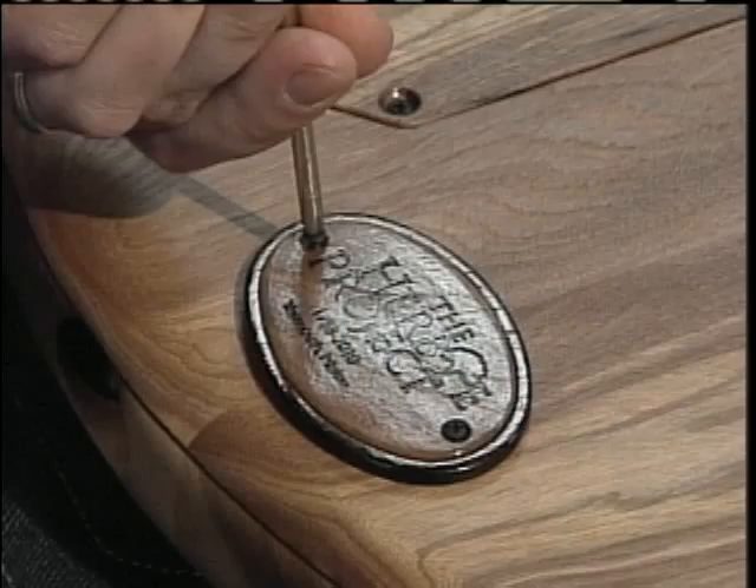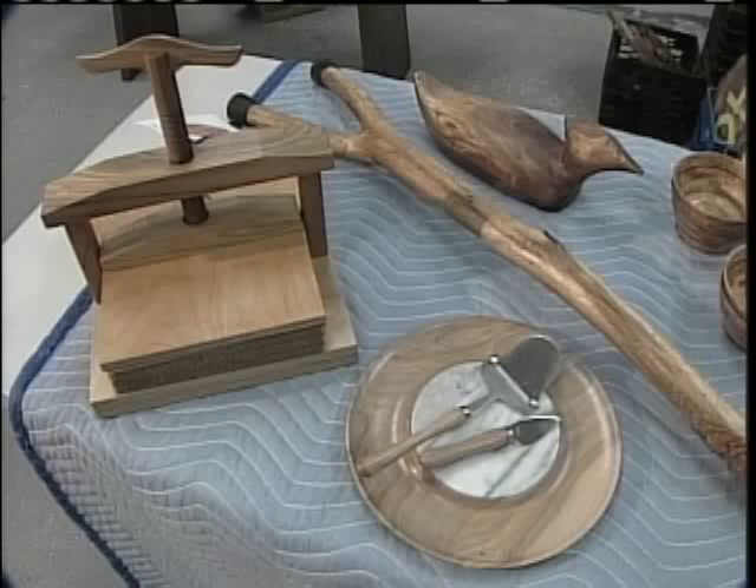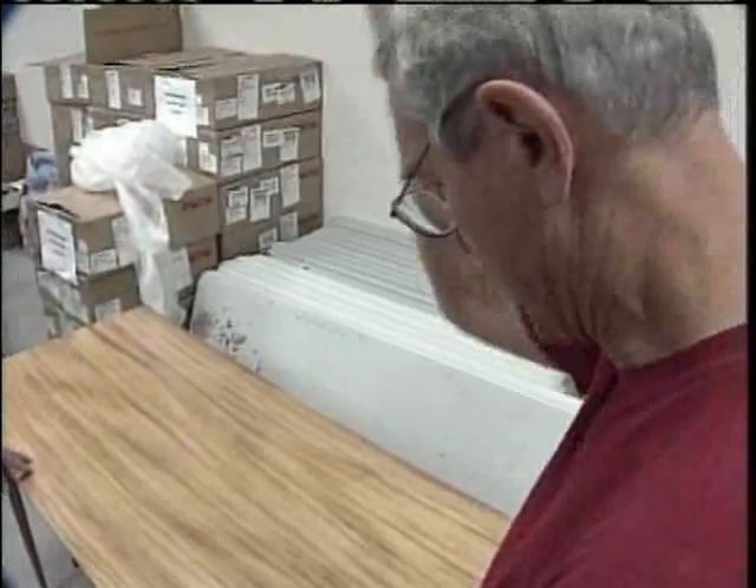That historic tree today survives in the form of the Herbie Project, which through this weekend's auction will raise hopefully thousands of dollars, allowing Yarmouth to plant up to 25 new trees a year. People don't realize how expensive a tree is — a mere 2½-inch caliper tree is about $250.